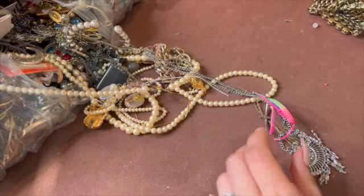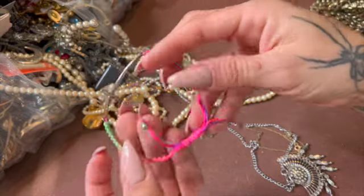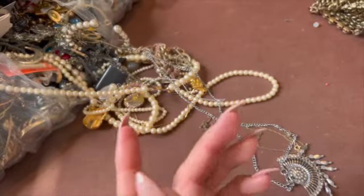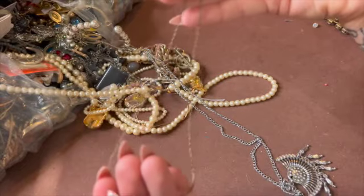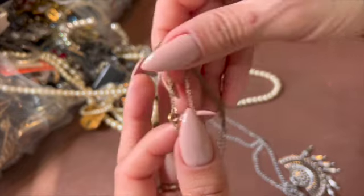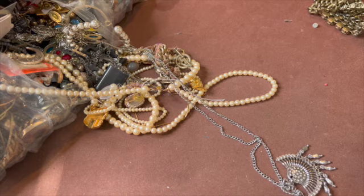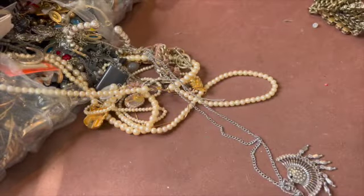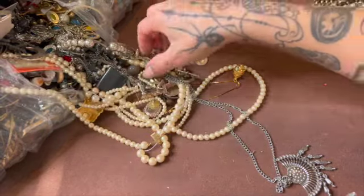It does look very nicely made. Here's this one — this one actually looks clean, so that's good. This one looks gold filled, maybe. Let me look — yeah, that's exactly what it is. It's pretty dirty, but it's cute, we'll clean it up.